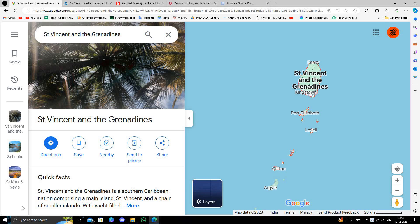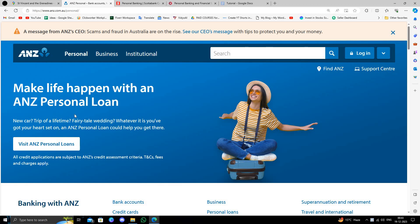Hello and welcome back to my channel. In today's video I will show you the best three banks in Saint Vincent and the Grenadines. So let's get started. The first bank is ANZ bank.